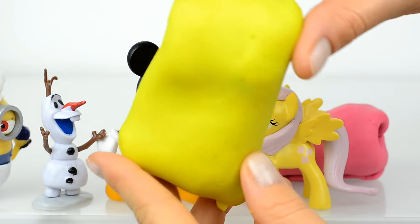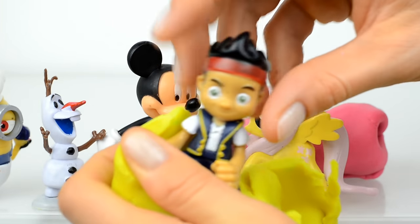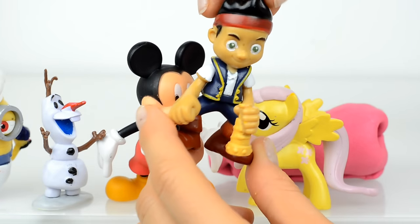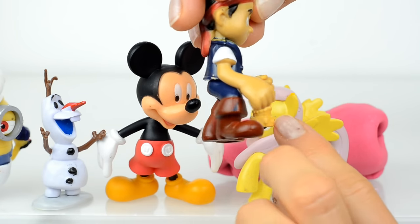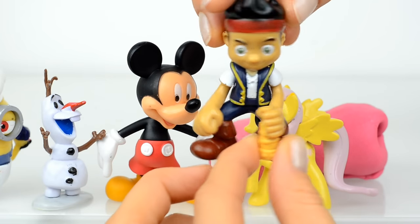Let's now open this yellow surprise, and inside is Jake! Hi Jake — he really loves adventures and he's very brave and clever.